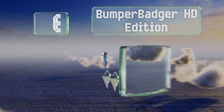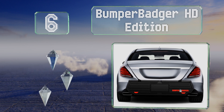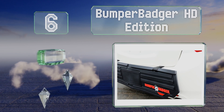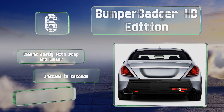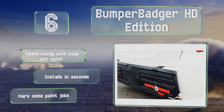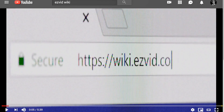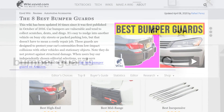Coming in at number six, the Bumper Badger HD Edition features raised ribs that act as absorption zones, taking the kinetic energy of a minor impact instead of allowing it to transfer to your car's exterior. It doesn't protect the corners of the vehicle, though it cleans easily with soap and water and installs in seconds. However, be aware it can mar some paint jobs.